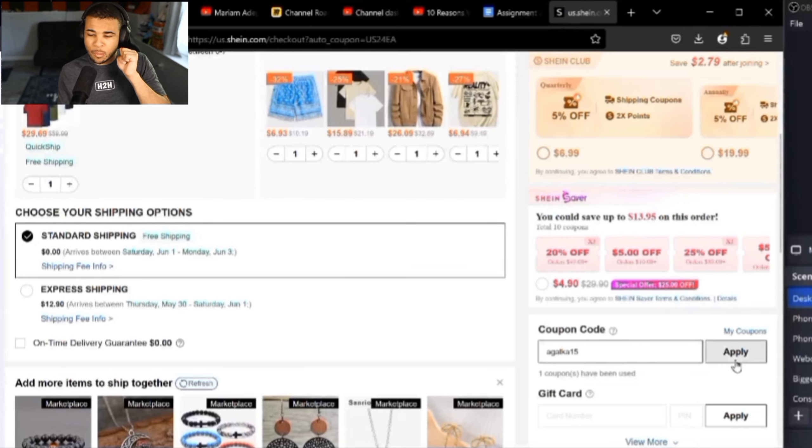For our next code, it's going to be AGATKA15, and that code will give you 15% off. I know it's a weird name — I don't know where they get these names from. But that's going to be the last of the 15% off codes. Let's move on to some of the bigger ones and see where you guys can save even more money.